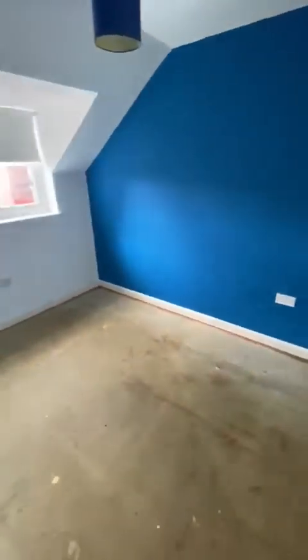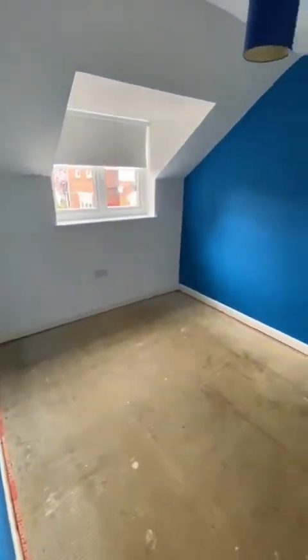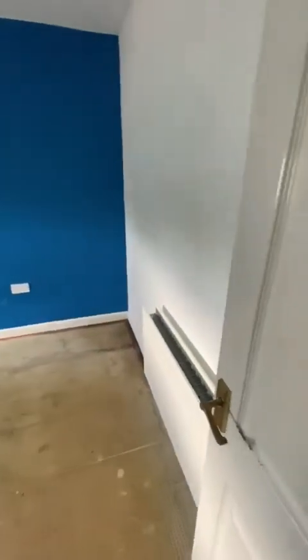Bedroom one — a double bedroom to the front with good space.